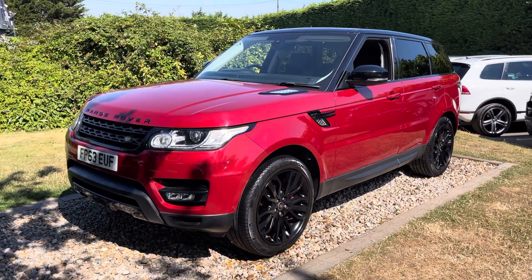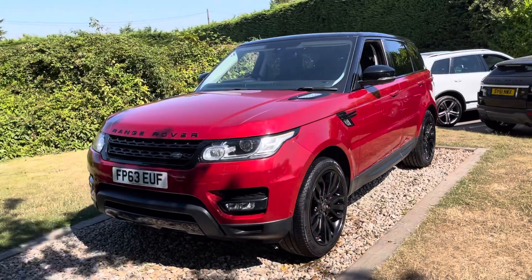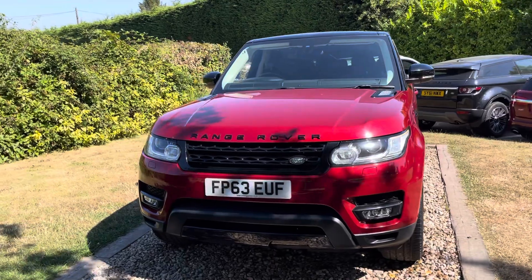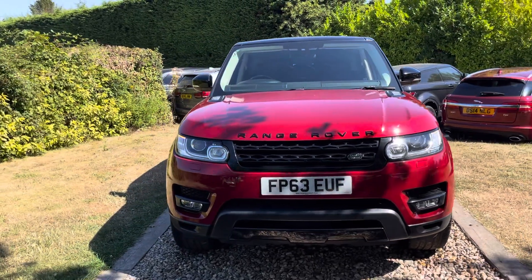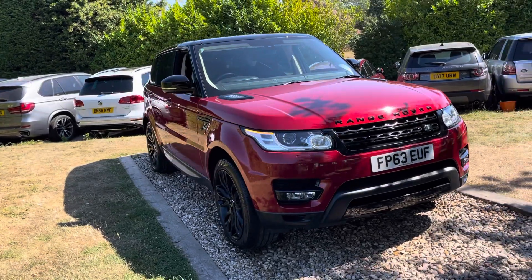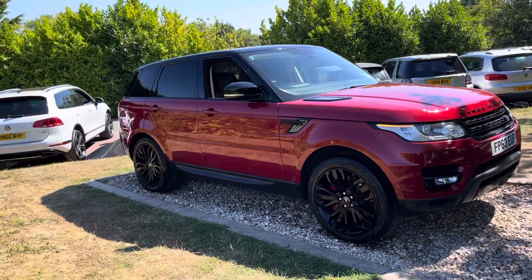Good morning guys, welcome to Rovers Group. This is a stunning motor car — a November 2013, 63-registered, first of the new model Range Rover Sports. This is a Vorenz Red car with black leather, 73,000 miles, three owners, and eight Land Rover main agent services.